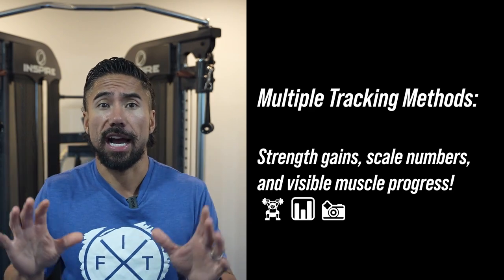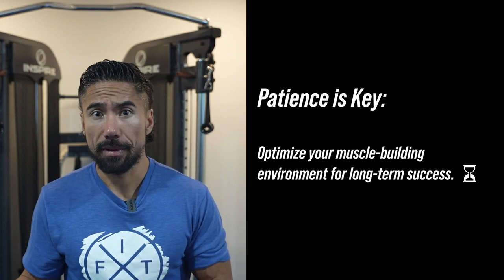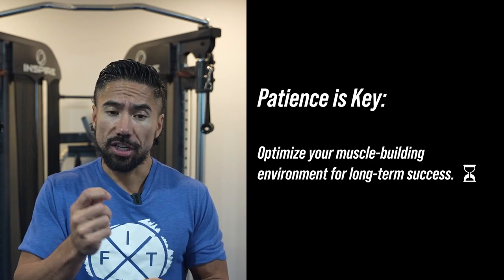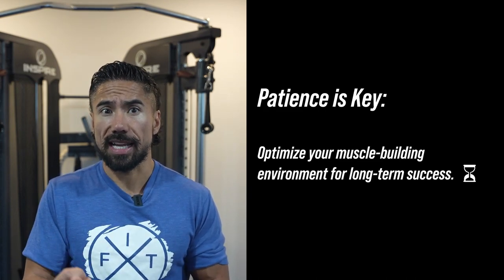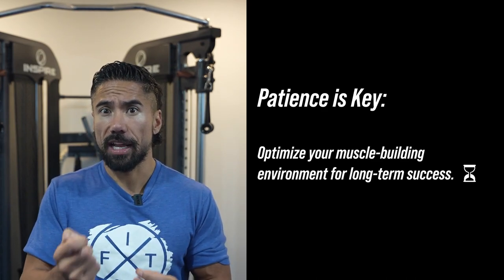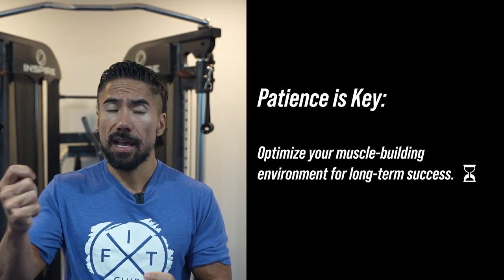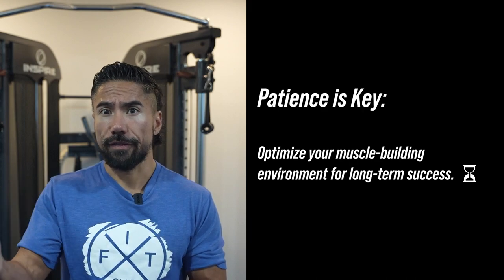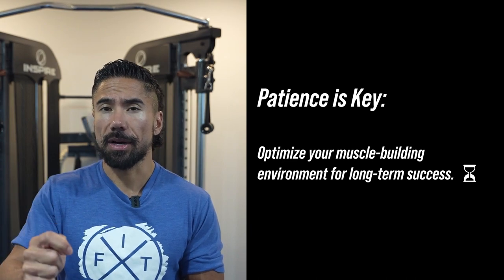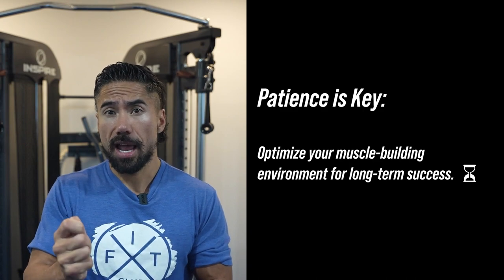The third coaching tip is that you need to give it time. Just like losing weight and dropping fat, you won't see success right away — you're going to have to optimize your muscle-building environment and do it for years versus weeks. It's easier to lose weight than to lose fat, and it's easier to lose fat than it is to gain muscle. Gaining muscle is one of the toughest things to do.